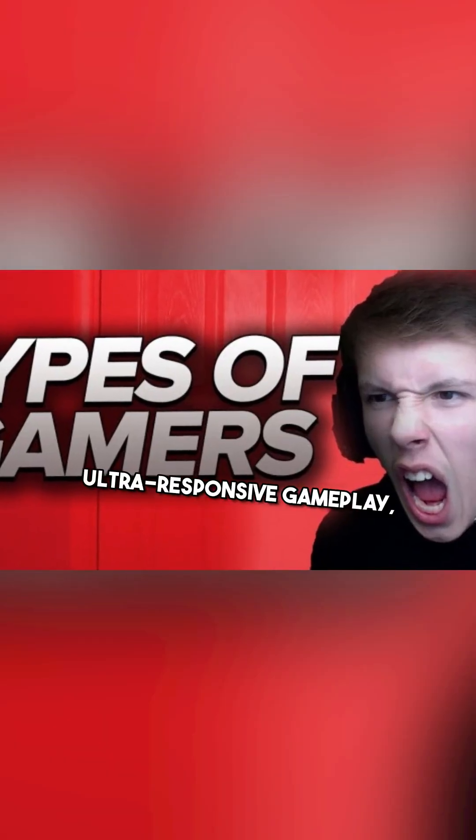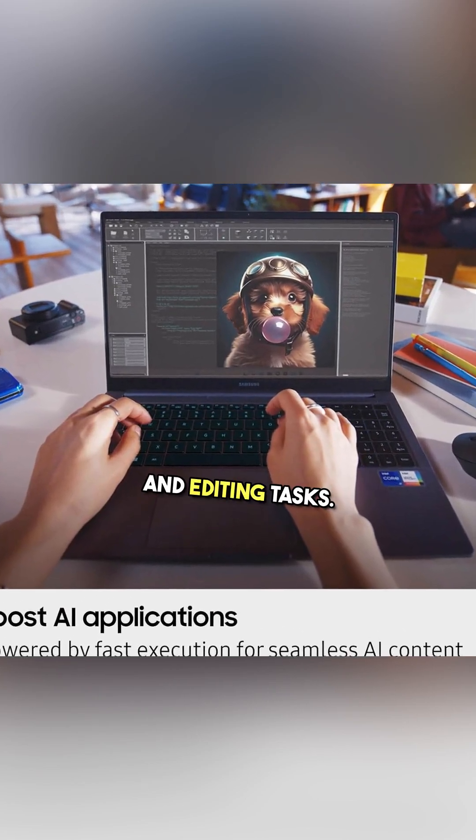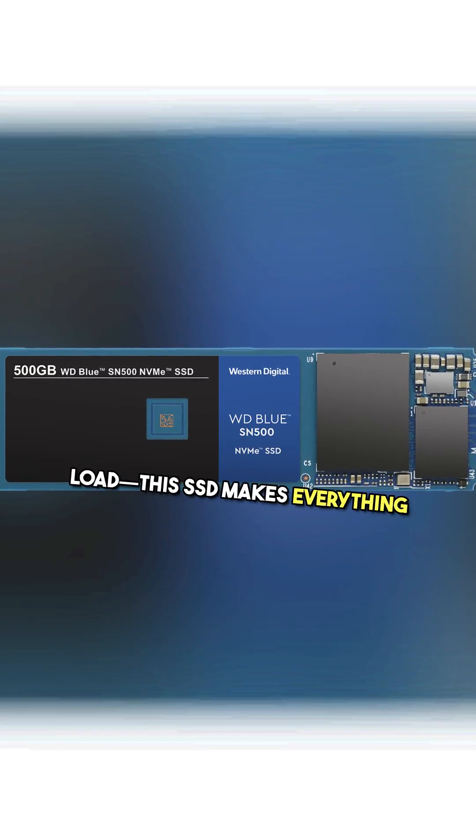Gamers will appreciate the ultra-responsive gameplay, while content creators can breeze through rendering and editing tasks. No more waiting around for files to transfer or applications to load — this SSD makes everything feel instantaneous.